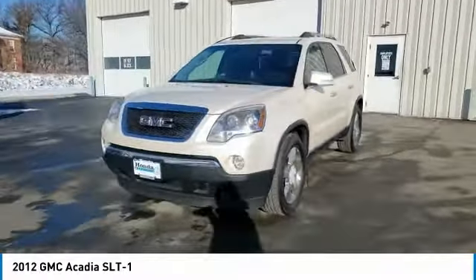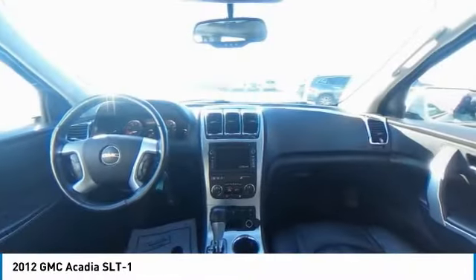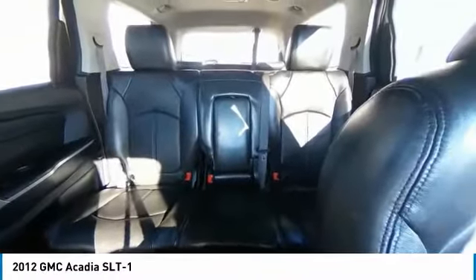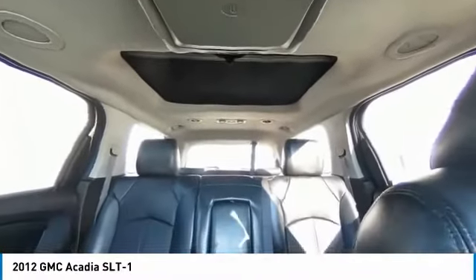Here are some of this vehicle's great options: electronic stability control, power lift gate, brake assist, traction control, remote keyless entry, fog lights, four-wheel disc brakes, rear window defroster, Sirius satellite radio, low tire pressure warning.